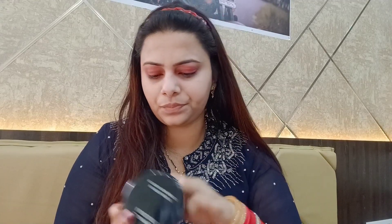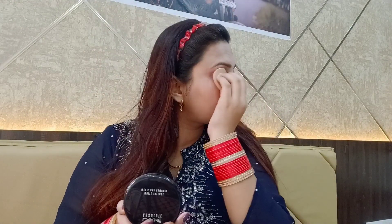To lighten and set the eyeshadow, I'll help it with a little powder. This is my third product — a Lakme compact. I apply it over my eyelids so the look becomes lighter and more blended. You can see the eyeshadow on the eyelids looks good.